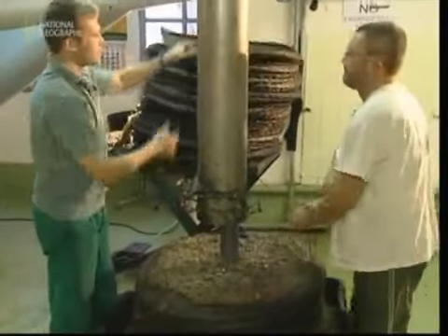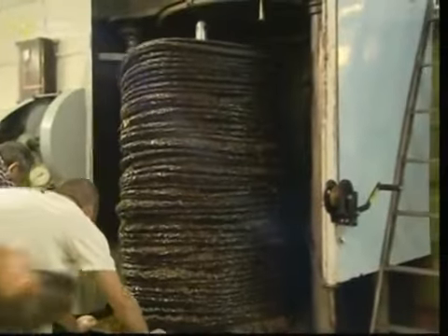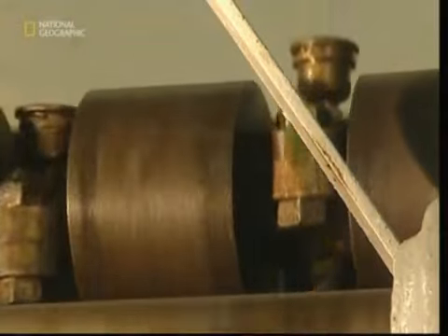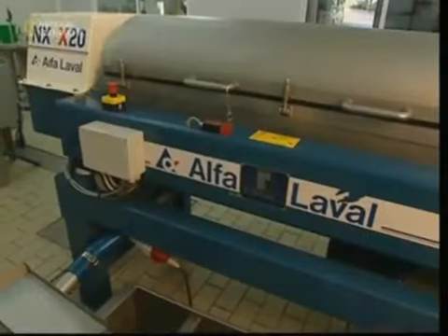It's time to extract the oil. In the traditional system, the pulp is layered between hemp mats. Each quantity of pulp is followed by another mat and so on, until the alternate layers look like a stack of giant pancakes. The stack is placed in a hydraulic press, which literally squeezes the oils from the pulp. It's collected below and has the traditional cloudy, golden color associated with good quality olive oil.